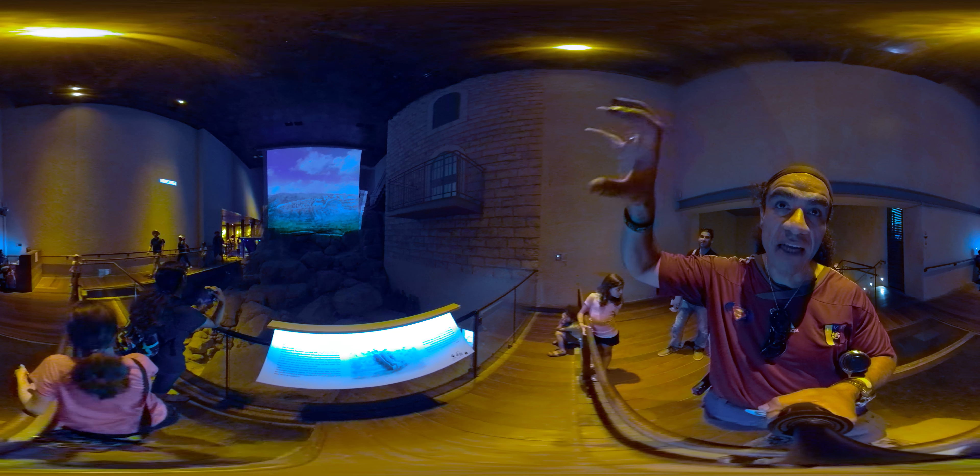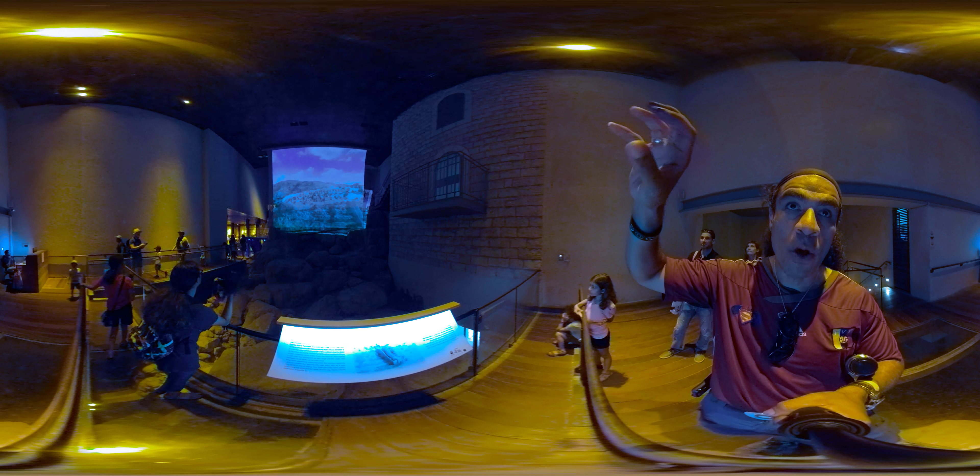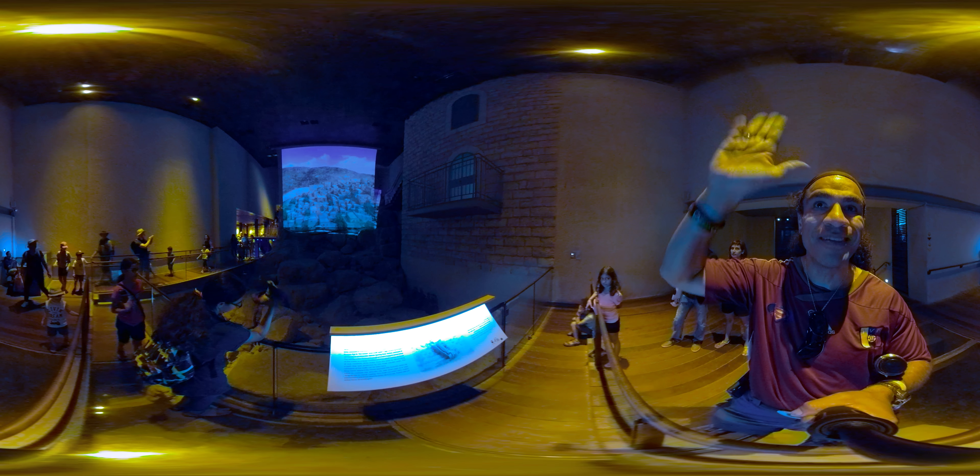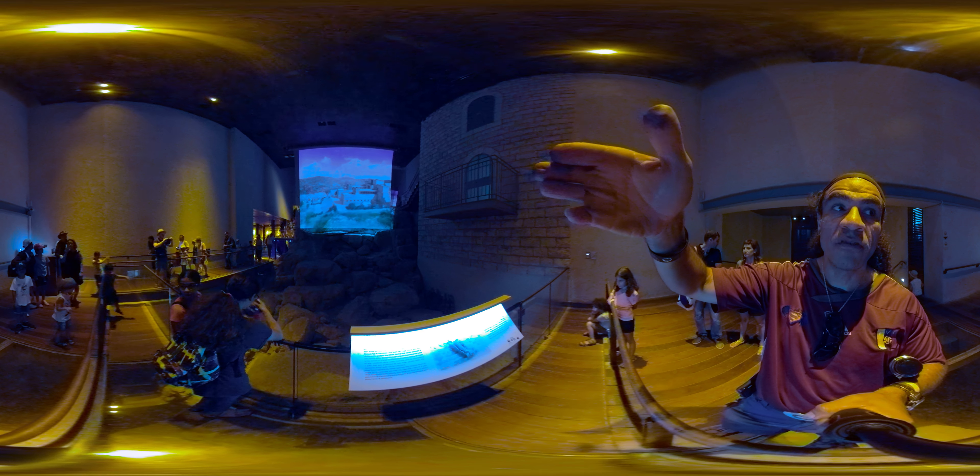The video shows you ancient Jerusalem of 3,000 years ago — what it may have looked like. You can see the two hills; we're looking at the eastern hill, where Jerusalem was originally built. The original Jerusalem, the City of David, was built on that eastern hill, where the palace stood.